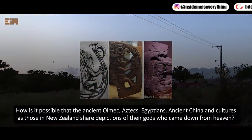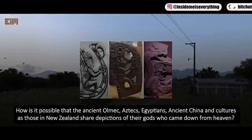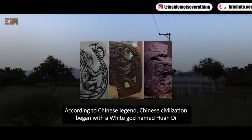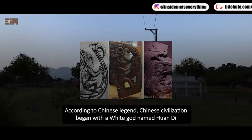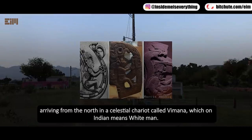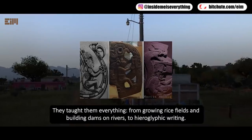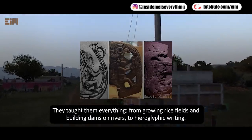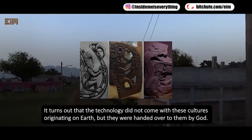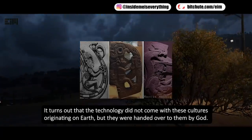How is it possible that the ancient Olmec, Aztecs, Egyptians, ancient China, and cultures in New Zealand share depictions of their gods who came down from heaven? According to Chinese legend, Chinese civilization began with a white god named Hu and Die arriving from the north in a celestial chariot called the Mana, which in Indian means 'white man.' They taught everything from growing rice fields and building dams to hieroglyphic writing. It turns out that the technology did not originate with these cultures on Earth — it was handed to them by god.